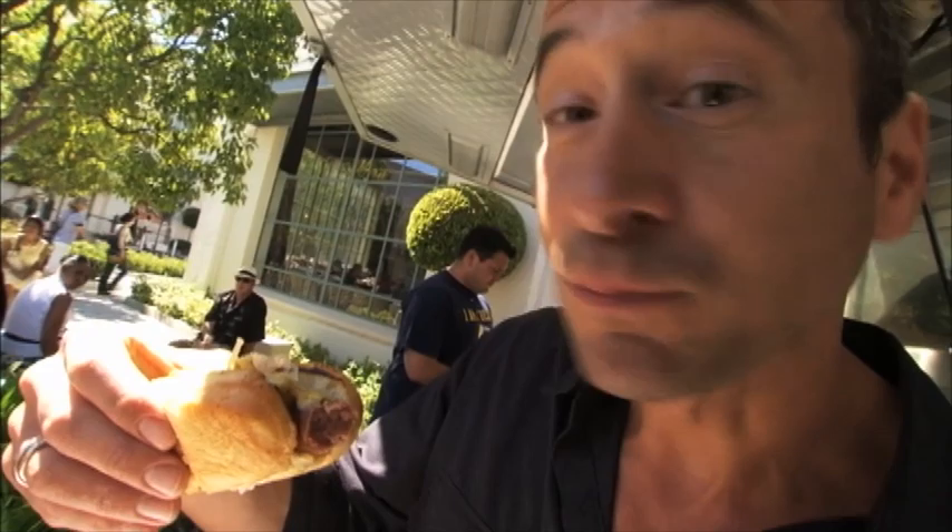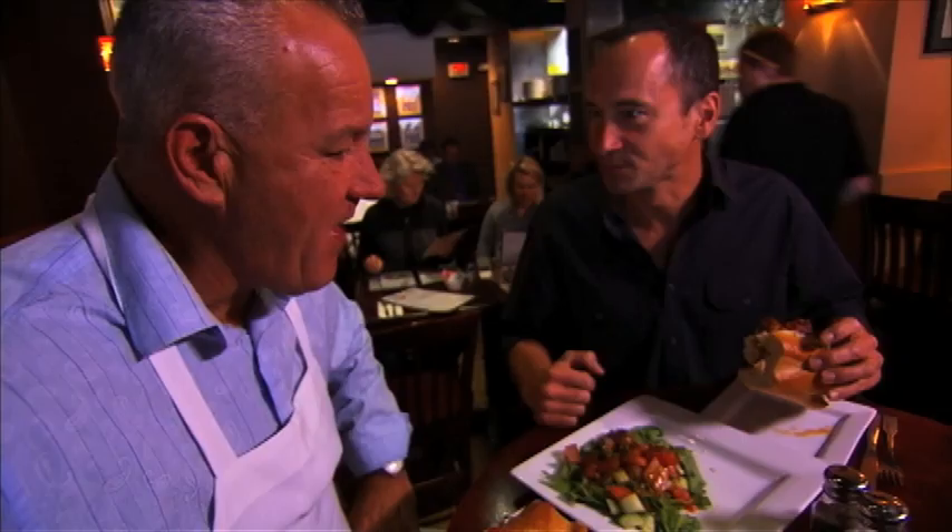Did some juice pop on the lens there? Did we get some? I hope so — then you can taste what I'm tasting. What's your favorite thing about it? Eating it. Well said.